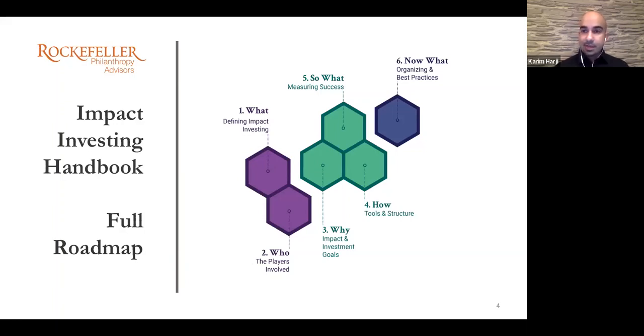So Patrick, thank you for joining us. It's a pleasure to have worked with you and Steve over the last year or so. Maybe I'll hand it over to you to provide context for the handbook, why it's important at this moment, and how we might use some of the practical tools and examples over the next few slides.